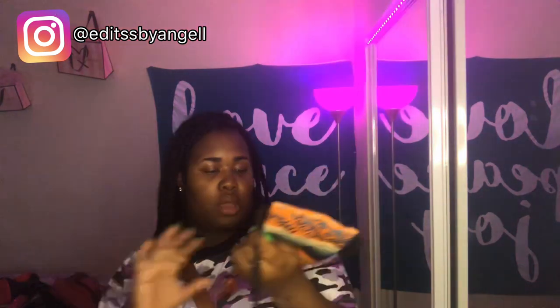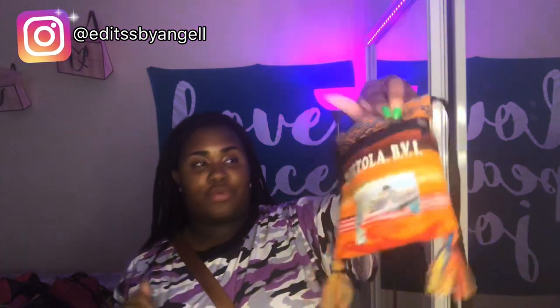The next bag I have is another one-strap mini bag. It looks like this. It says 'Tortola BVI' — I don't know what or where that is — but this bag is cute and my cousin gave it to me, shout out to her. It has little tassels right here.